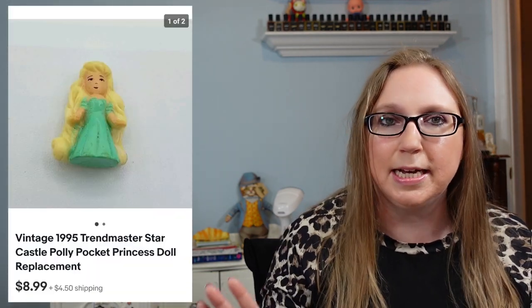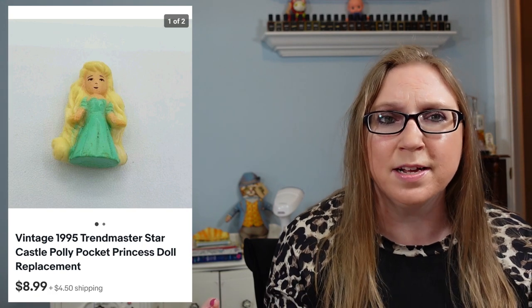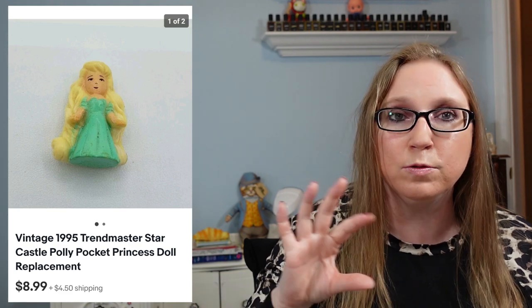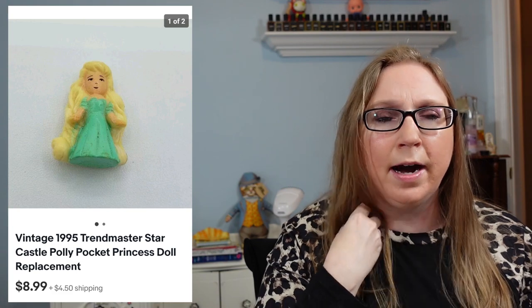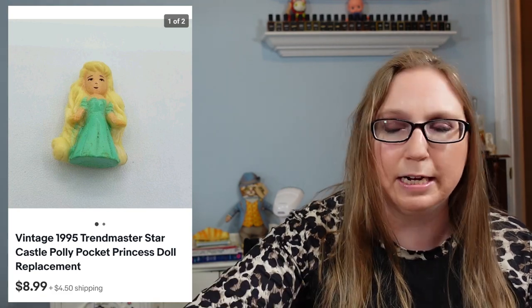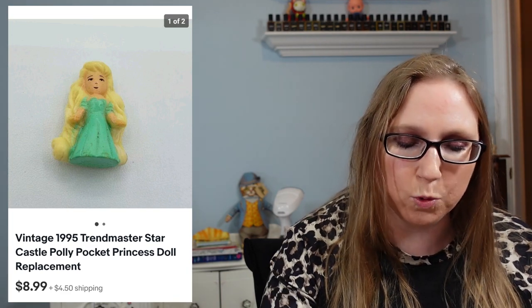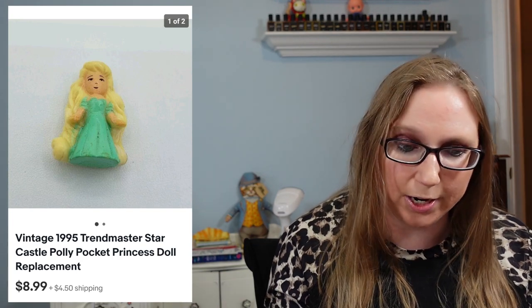Next we have a vintage Polly Pocket doll. This isn't a play set — just one of the teeny little dolls that go in a Polly Pocket play set. Those are like the first things that get lost. So people do look for just the Polly Pocket figures. I had gotten a random baggie of Polly Pocket people at a yard sale for a quarter, and this one sold for $8.99 just by herself.